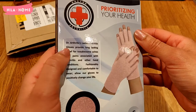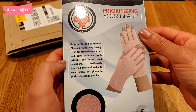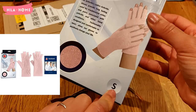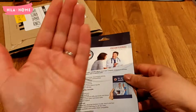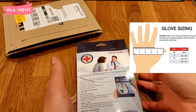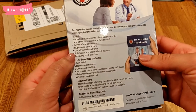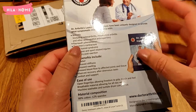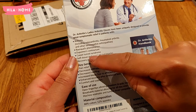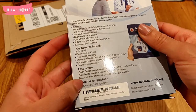These gloves are supposed to be helpful for other conditions as well, like rheumatoid arthritis. They also cover carpal tunnel syndrome and soft tissue and sport-related injuries.